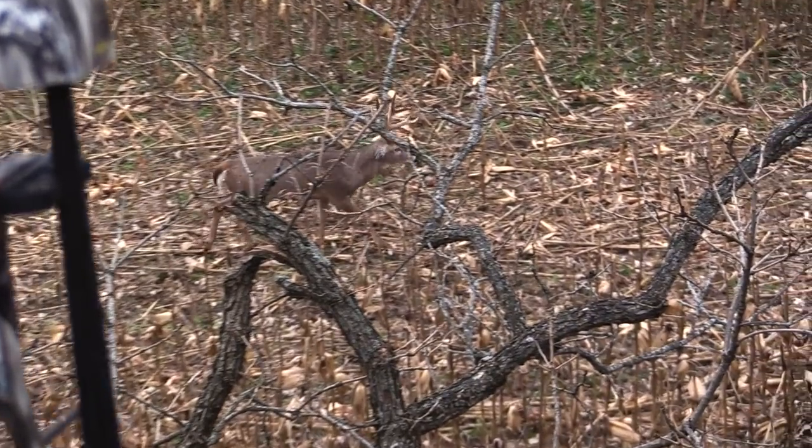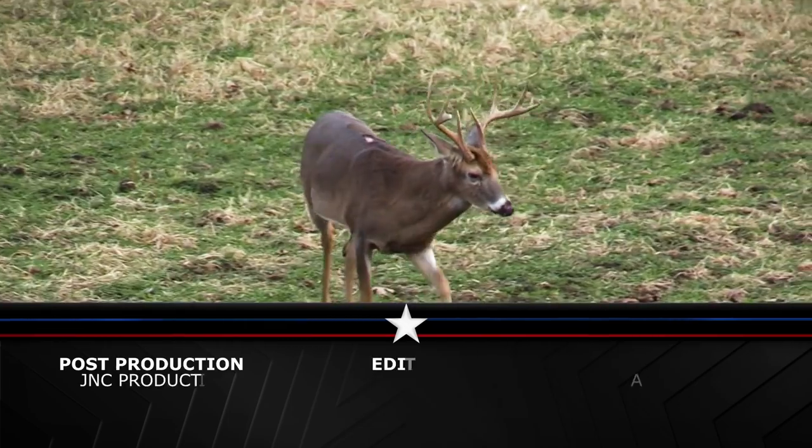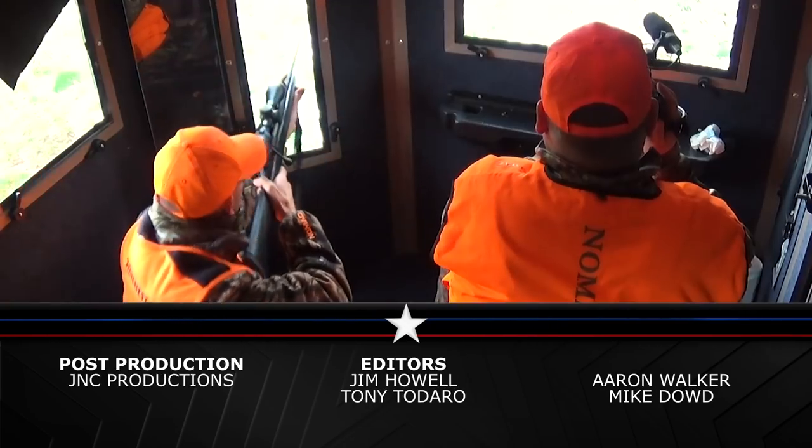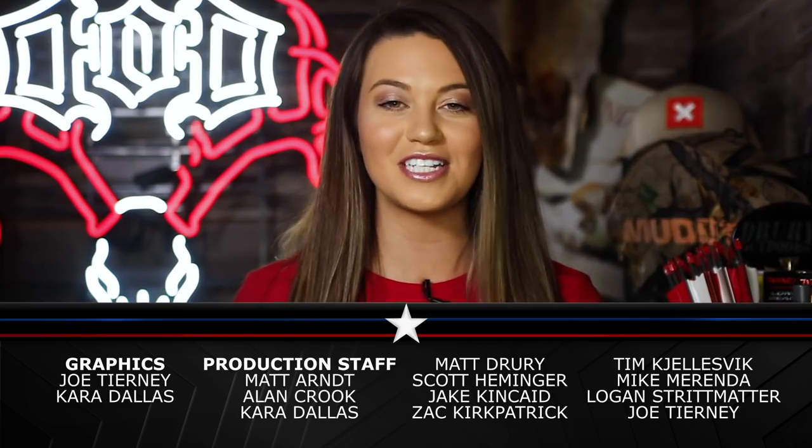Next week on Winchester and Drury's Natural Born, we team up with Aaron Bennett in Missouri as he finally gets his chance at a buck he calls TNT — a really nice buck that put on a show for us. After that, we'll stay in Missouri where there's a pretty good buck coming in. You won't want to miss it right here on DOD TV.